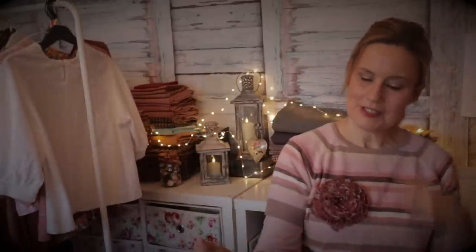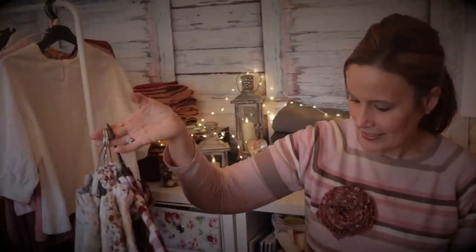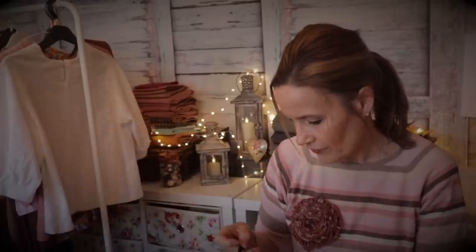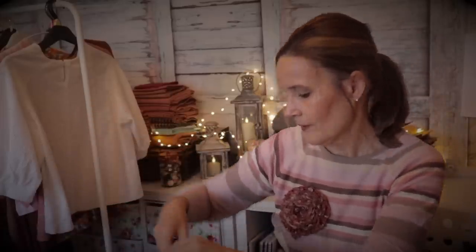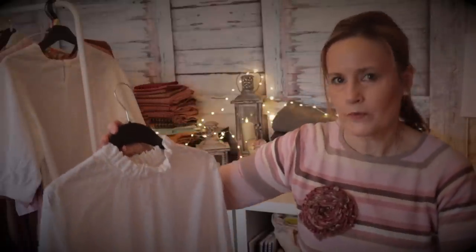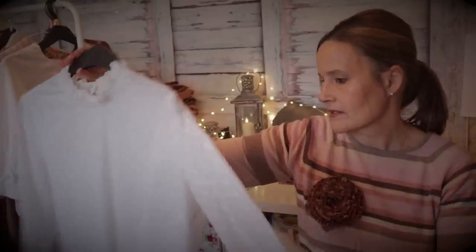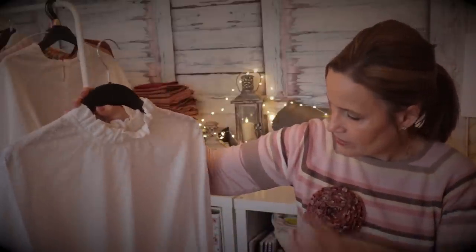Moving on to this bundle - this is the Edith blouse, which I've self-drafted. Like the Orla, it's part of the custom clothing section in my shop where I make them for you - these are not sewing patterns. The first draft was in broadcloth and I wanted something with a high neckline, a ruffle neck, and a gathered detail on the end of the sleeve. It came out pretty well.